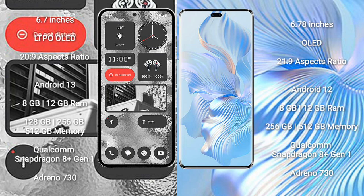256GB, and 512GB internal storage options. It features the Qualcomm Snapdragon 8 Gen 2 processor and Adreno 730 GPU.